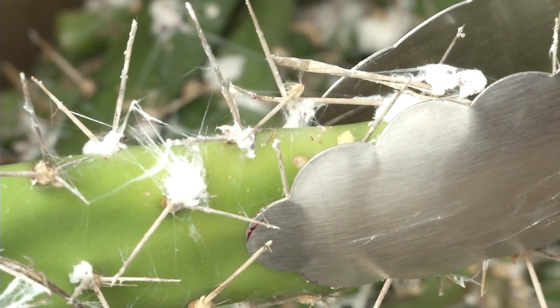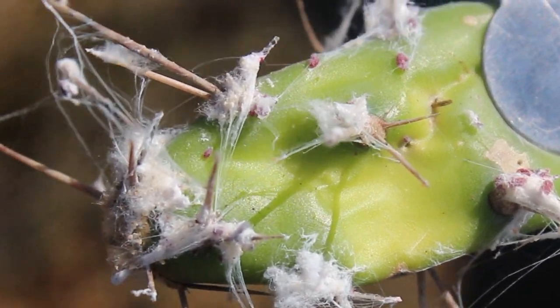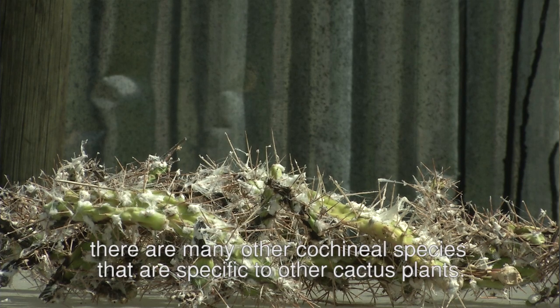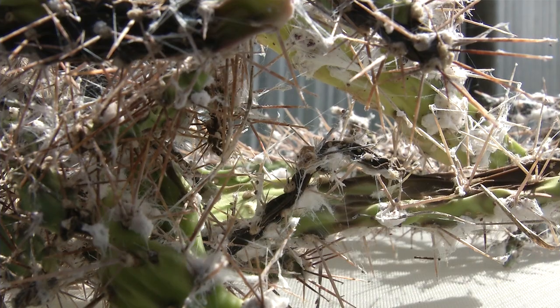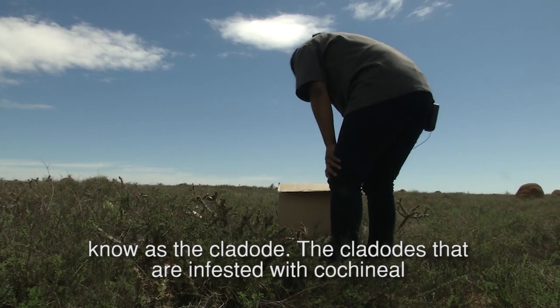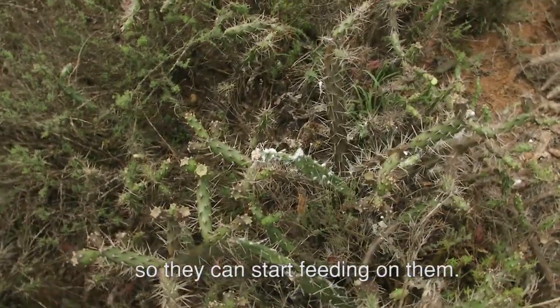At the Centre for Bio-Control, we control alien invasive plants using insects. The cochineal insect is described as a sap-sucking insect. It has a white, woolly, waxy, cotton-like covering. Cochineal insects are host-specific — they only live on jointed cactus and do not harm any other plants. We refer to the cochineal insect as a biological control agent for jointed cactus. While this cochineal is specific to jointed cactus, there are many other cochineal species that are specific to other cactus plants. The cochineal insect is placed on the surface of the jointed cactus, known as the cladode, and cladodes infested with cochineal are then carefully placed on healthy patches of jointed cactus so they can start feeding on them.